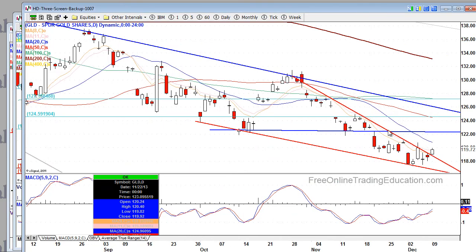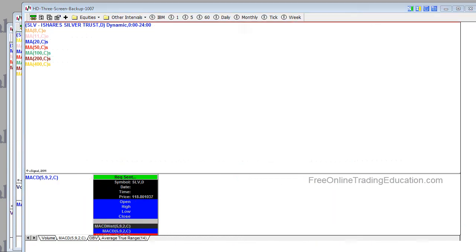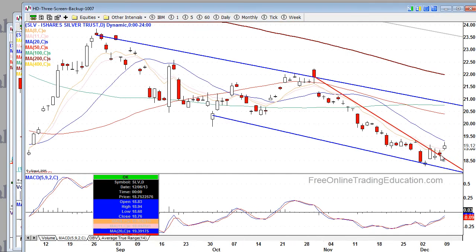Gold had a nice pop. Now we have a falling wedge with bullish divergence on the MACD, and a decisive move to the upside. Look for more upside as far as gold is concerned. Silver, same thing — we talked about it on Friday, we had a close above the red line, and now we're continuing with the falling 20-day moving average.